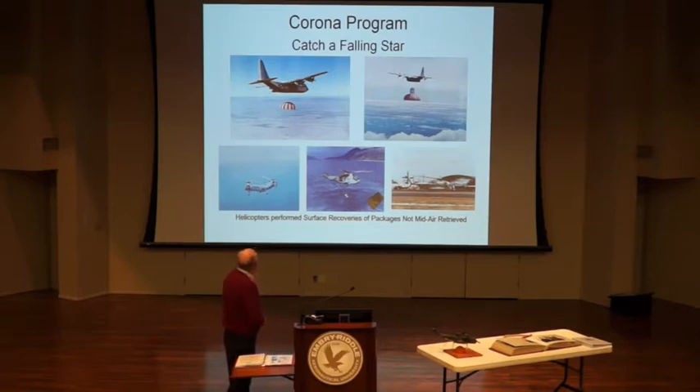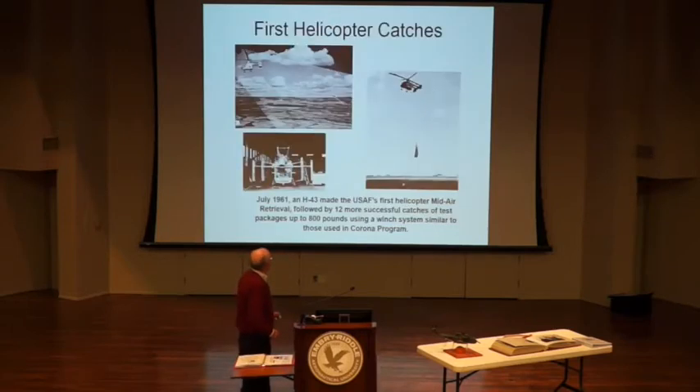They also had helicopters — starting with the H-21s, then H-3s, then H-53s — but these were only to make surface pickups, not mid-air retrieval. If the C-130s missed the package, these guys went after it on the water. The H-53s' call sign was Sokey. They finally decided helicopters could do mid-air retrieval, and they used the H-43 to do the first helicopter mid-air retrievals, proving the concept.